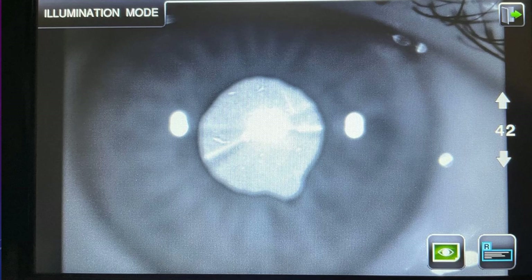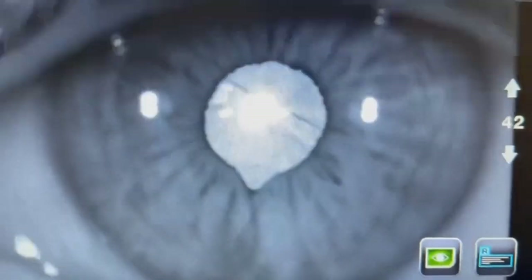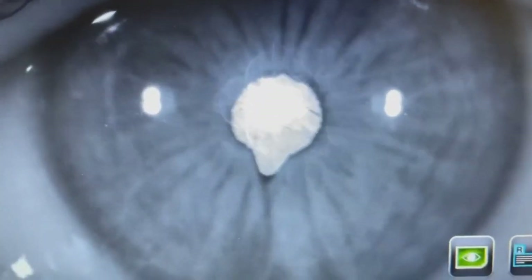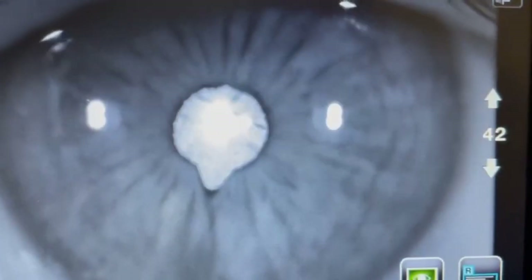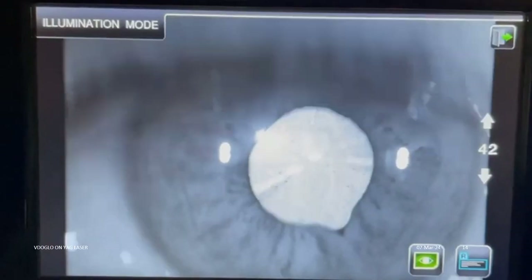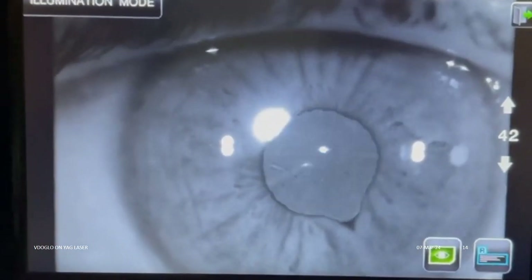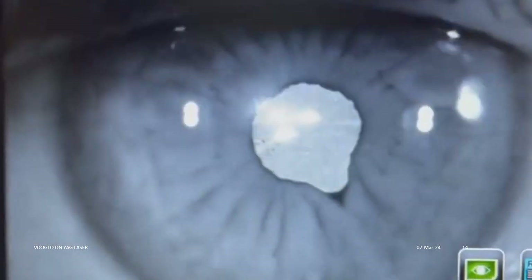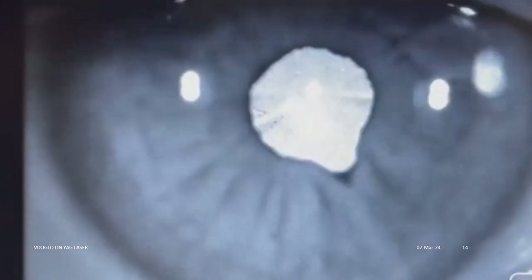Such laser micro sphincterotomies can be done in the post-op period any time in cases of autofocus or any other IOLs, if or when pupils are found to be too small, to improve near vision and to reduce photic phenomena. Please notice that even after such sphincterotomies, pupil reaction to light remains normal as before. We can do this laser procedure without dilating the pupil in cases of clear corneas.